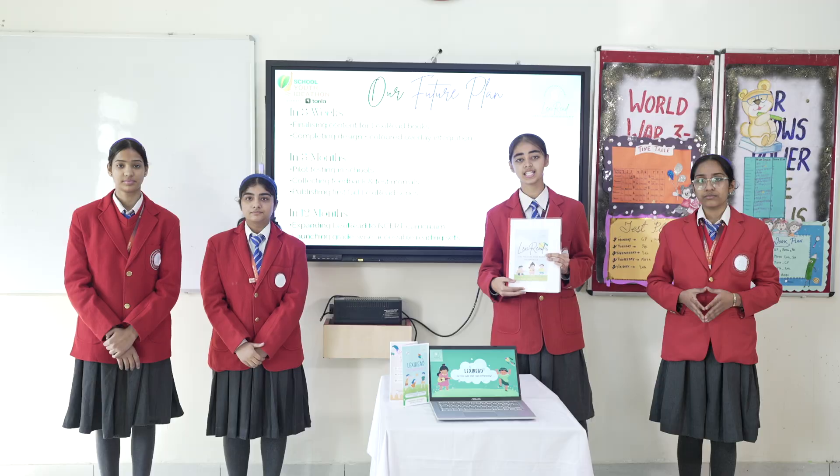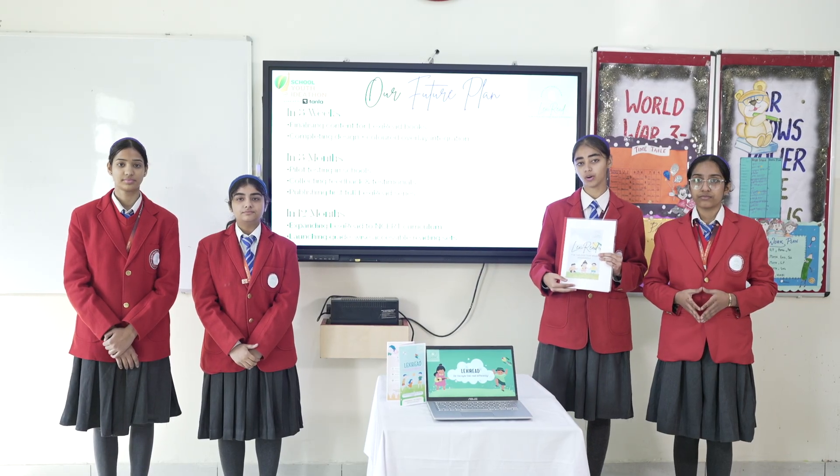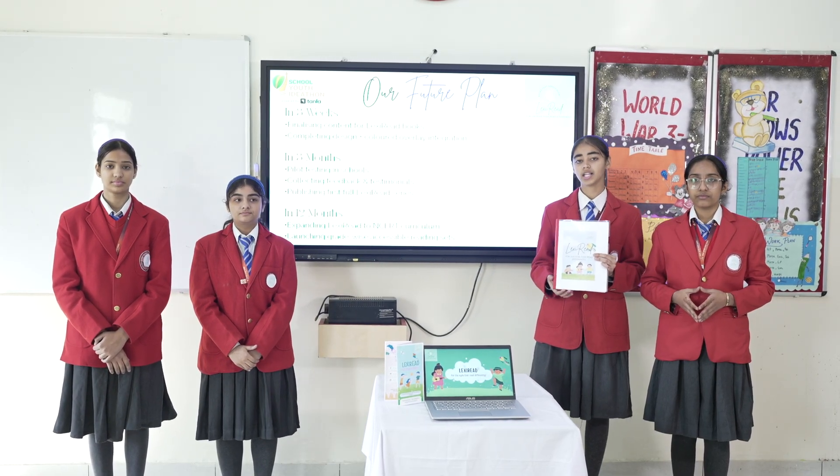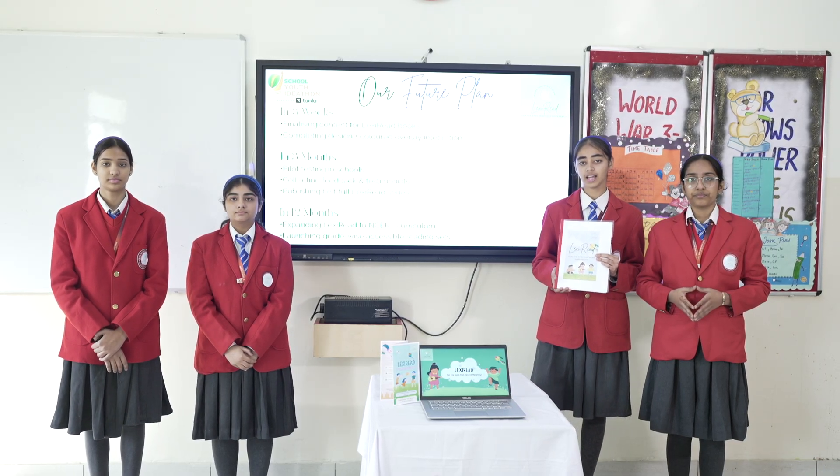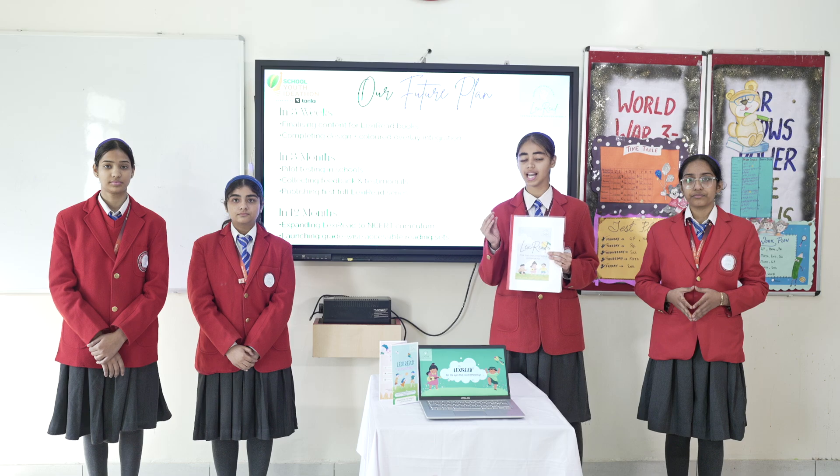Here is our roadmap. In three weeks, we will finalise the content and complete our book designs. In three months, we will conduct school pilot tests, gather feedback and then publish our first ever Lexilead series.